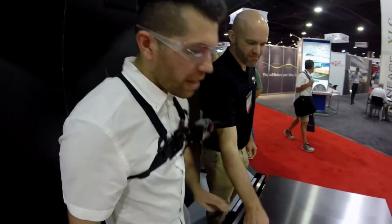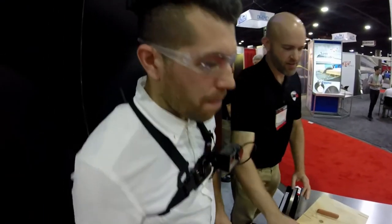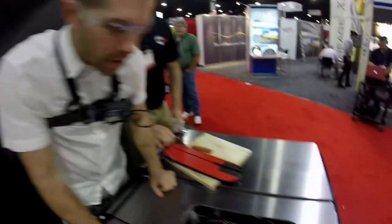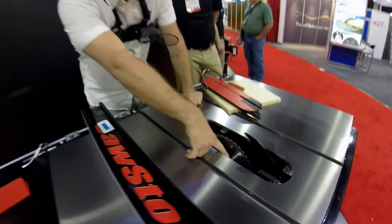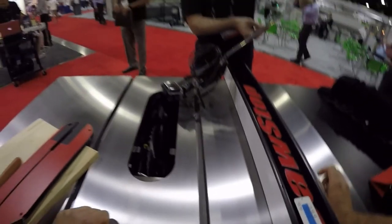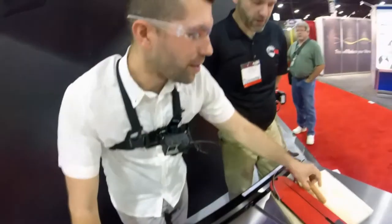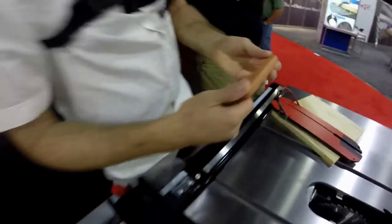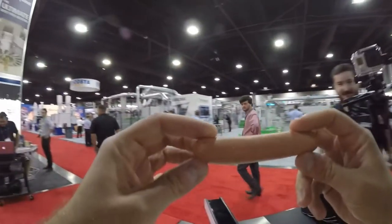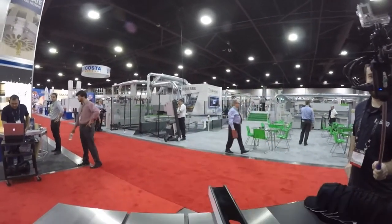At the SawStop booth — great saw on its own, and with the safety features I could not ask for a better product. We can take a look in here — it's the blade, you can see it's got caught in there. That's saving your fingers right there. Less than a five millisecond stop. You saw it on camera. I can't even find the scratch on the hot dog. Saved a finger.